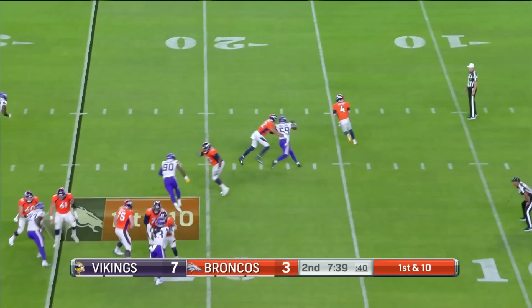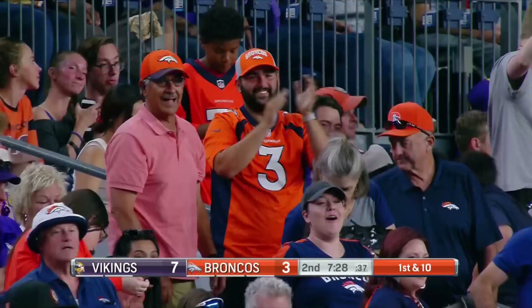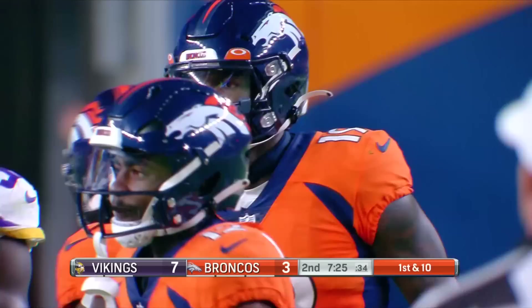Here's Brett Rippon, loading up and firing — a man wide open, and it's caught. What a grab. Seth Williams goes up and gets it. Nice ball from Rippon. Broncos in business.